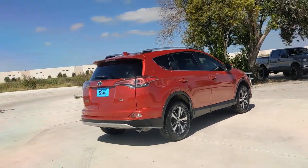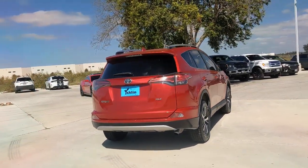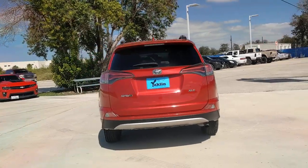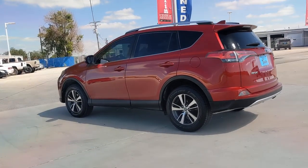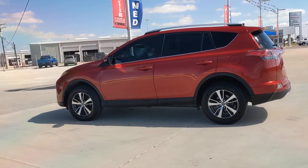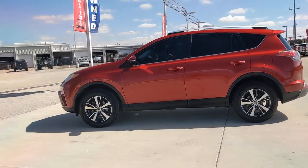It delivers a solid, stable ride, spacious and convenient cabin, the latest infotainment and driver assistance tech, agile handling, and chiseled good looks. You'll love its clever cargo storage solutions, premium feel and must-have fuel efficiency.